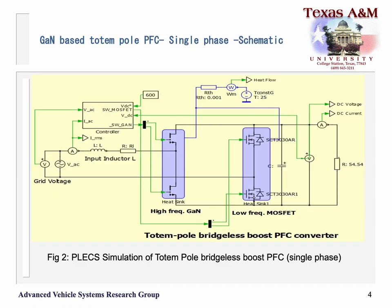Here is a PLECS schematic for the GAN-based PFC. We can see the input supply on the left side, with two legs — GAN devices on the high frequency leg and MOSFETs on the low frequency leg. The output measured from the resistive load is fed back to the control circuit on the top left.